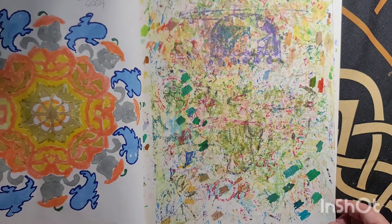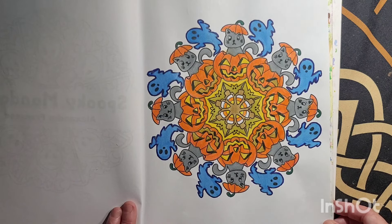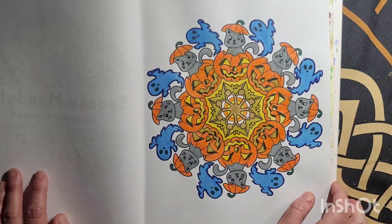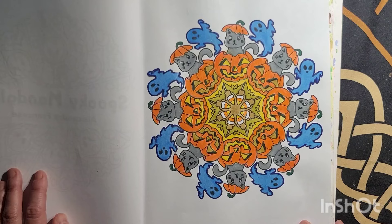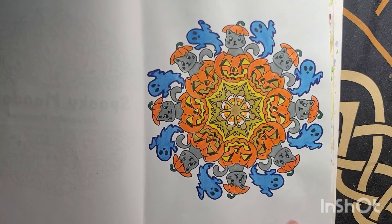I did this one August 30th. I decided to go in and color around the line on the ghost — I was going to leave the ghost white but decided to go in and color it blue. The candy is fun to color too, and the candy corn is really fun to do.